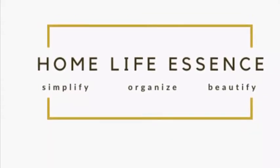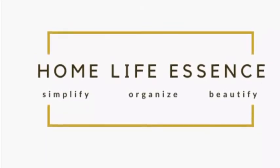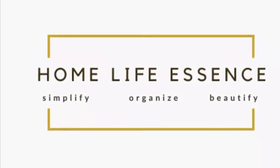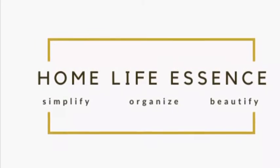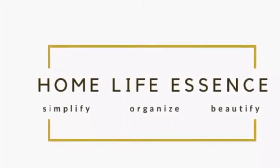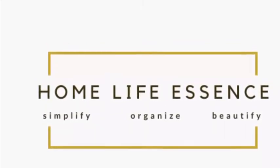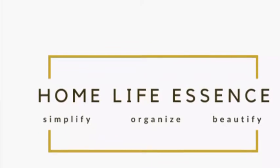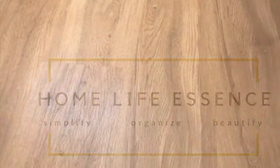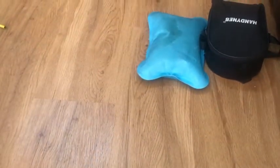Hello everyone, welcome to Home Life Essence. This is Namrata and I'm going to take you on a journey of simplifying, organizing, and beautifying your space and your life. Considering the current situation, I think it's a perfect time to talk about medicine cabinet organization. Organizing it shouldn't overwhelm you — it should be easy and practical.